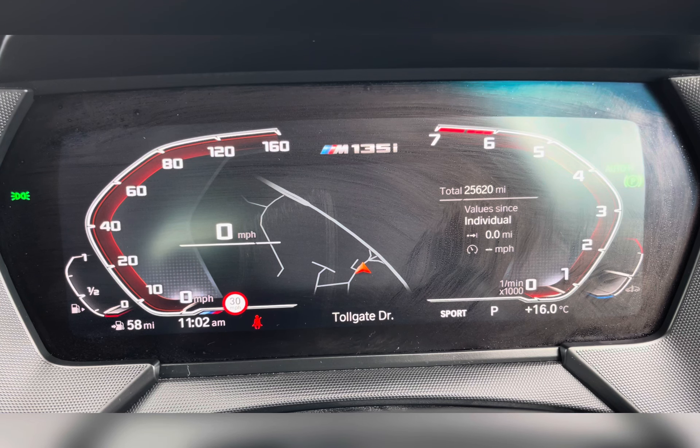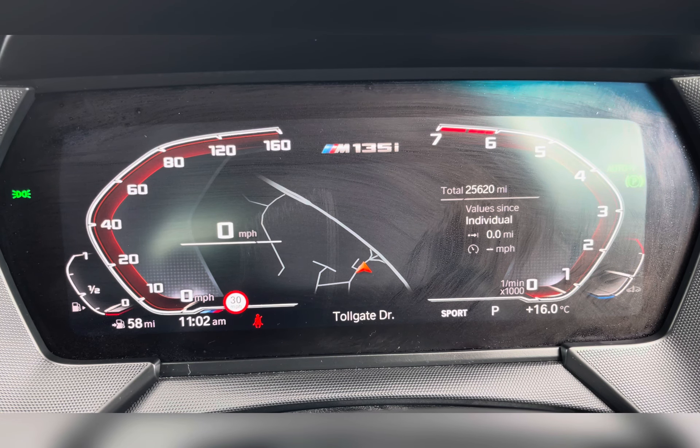Taking a look at your dash, you can see that this vehicle has done 25,620 miles, however this is subject to change due to test drives.